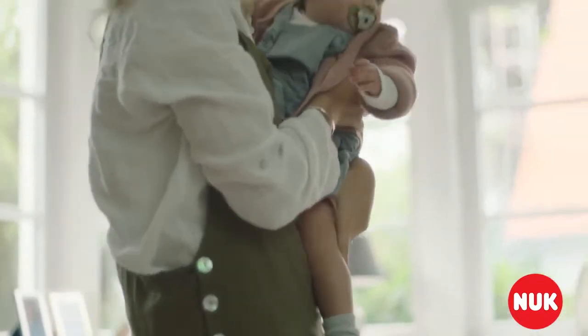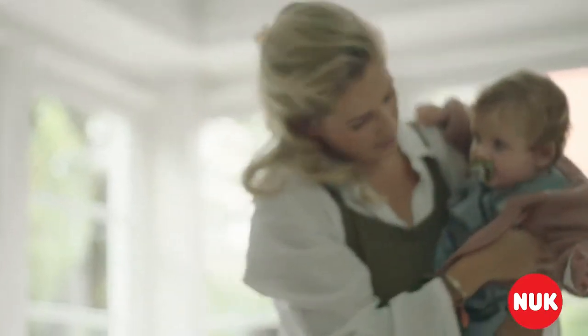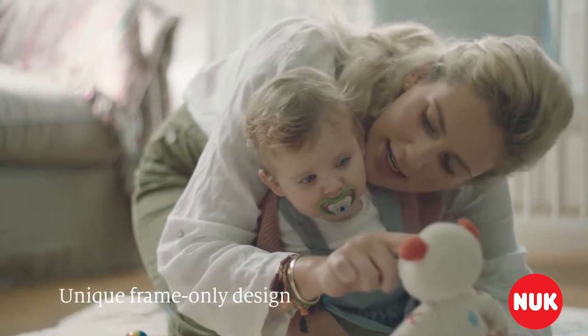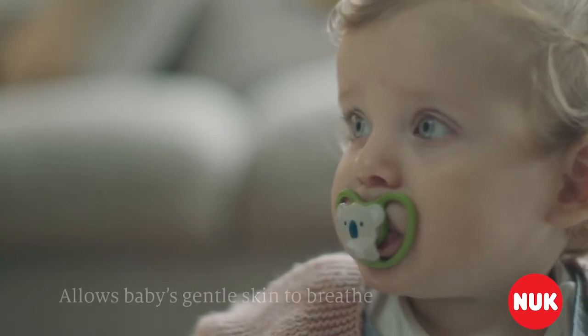Babies love pacifiers because they keep them soothed and calm. When drooling happens, skin can become irritated. That's why the Nook Space Pacifier has a unique frame. The open frame design minimizes skin contact and maximizes airflow.